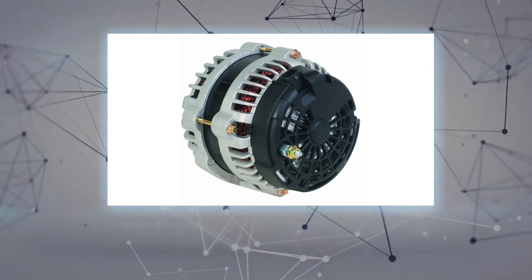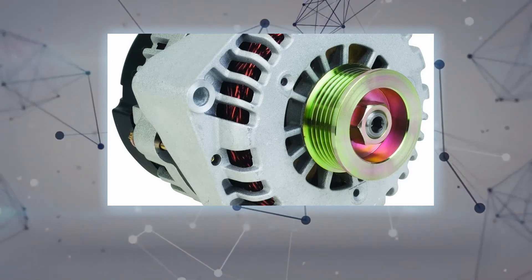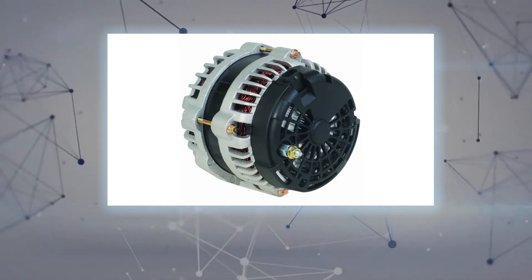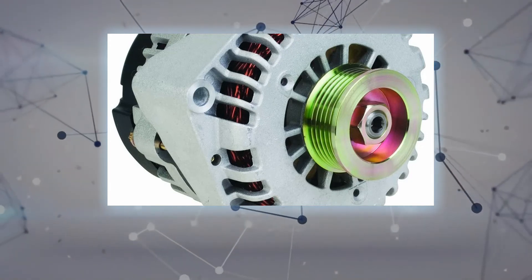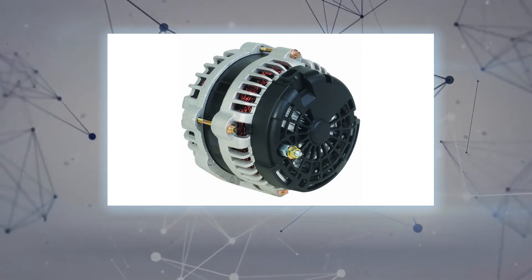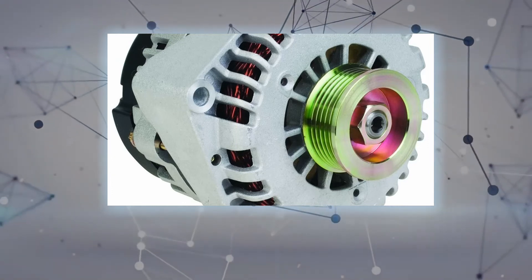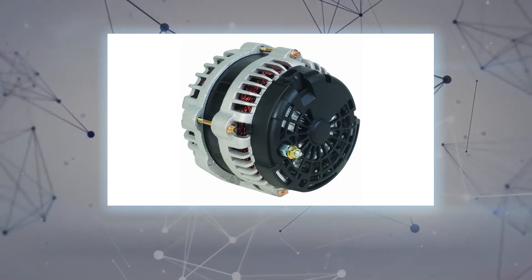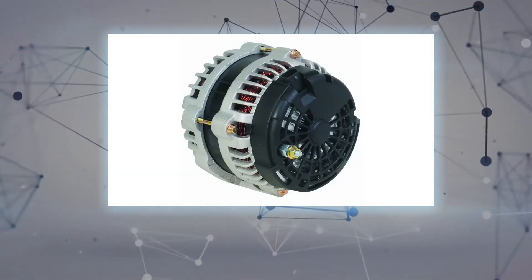Silverado 1500 V8 6.2L 09-13; Silverado 1500 V8 6.0L 07-09; Silverado 1500 V8 5.3L 07-13; Silverado 1500 V8 4.8L 07-13; Silverado 1500 V6 4.3L 07-13; Avalanche V8 6.0L 07-09; Avalanche V8 5.3L 07-13. Compatible with or replacement for Cadillac: Escalade EXT V8 6.2L 07-13; Escalade ESV V8 6.2L 07-14.